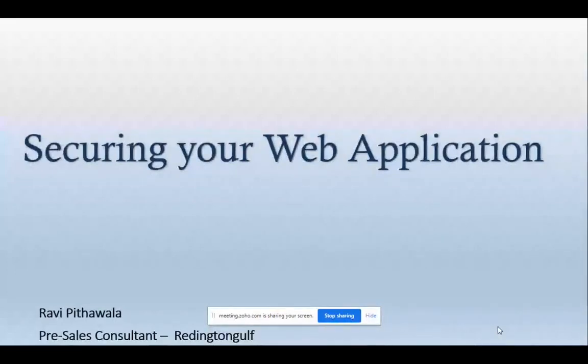Thank you everyone for joining today's session. I'm Rey Pithawala, pre-sales consultant handling Barracuda for the Middle East region except Saudi. Today we're going to talk about securing your web application during the COVID-19 crisis. If you have any questions, put them into the Q&A field and once the session is over I will answer all of the questions.